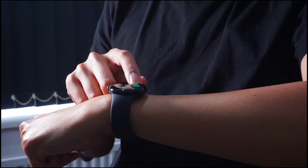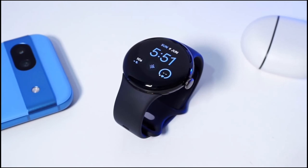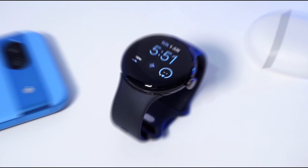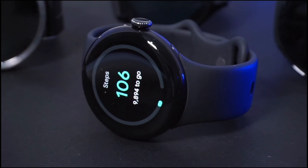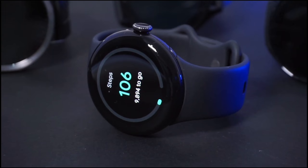Made from 100% recycled light aluminum, the Pixel Watch 2 is not only eco-friendly but also incredibly comfortable to wear all day. The design is sleek and lightweight, ensuring it doesn't weigh you down whether you're at the gym or in a meeting. Plus, it's durable enough to keep up with your active lifestyle.